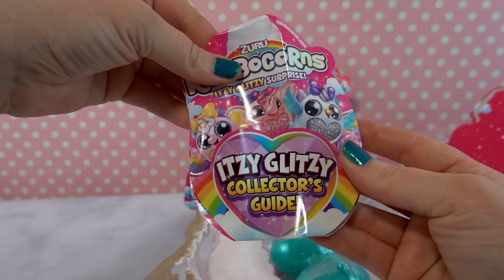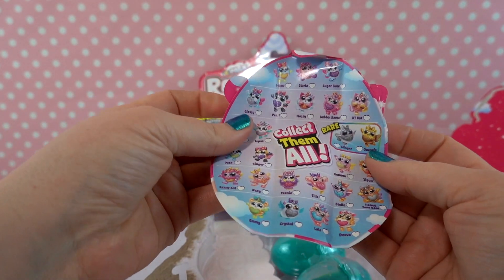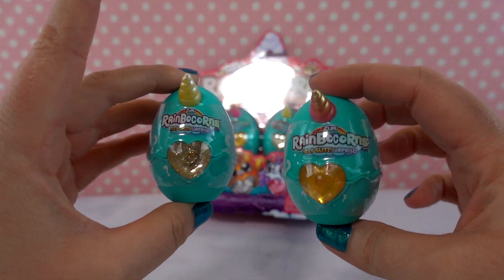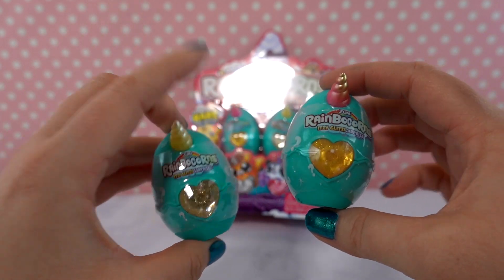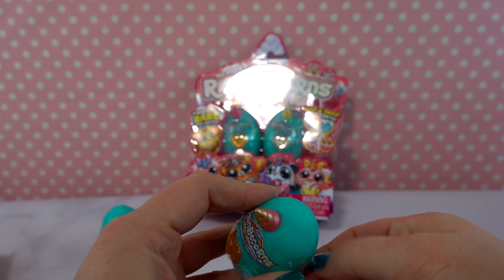Inside we have our guide, which tells us all of the different types we can get — which we kind of saw on the back. Here are the two that came in that pack, so let's open the pink one first and see what we have.